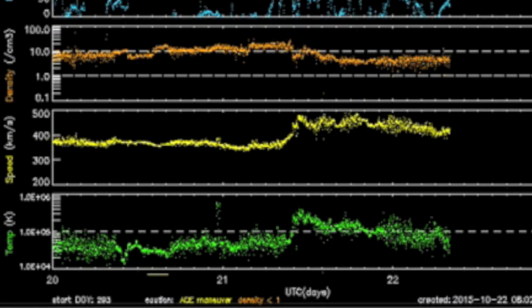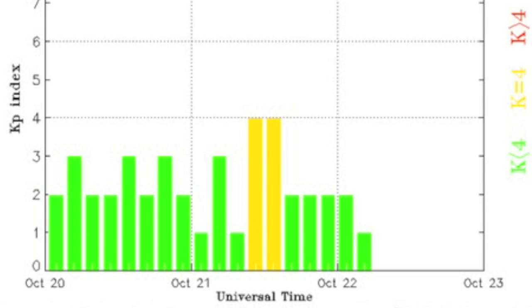As expected, the coronal hole stream impacted in the solar wind yesterday. The density bulge in orange is particle buildup as faster particles stream out and bunch up against slower ones like snow on a shovel blade. As the stream hits, the speed in yellow and plasma temperature in green jump up. It's not too fast, so a touch of instability is all we saw from this event. No storms.